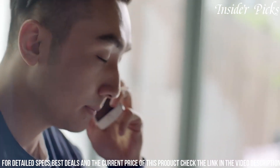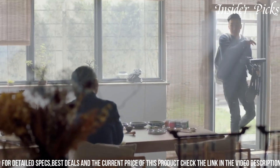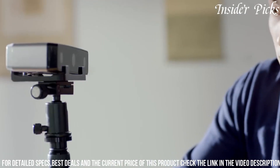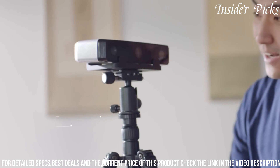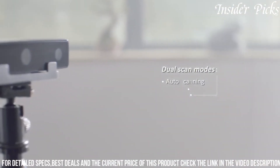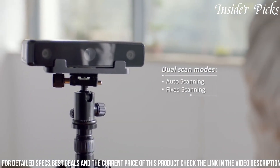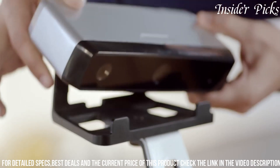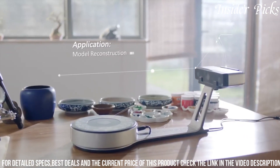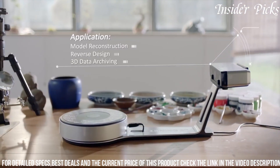The InScan Southeast is well-suited for a variety of applications, including prototyping, product design, and educational purposes. Its automatic turntable and one-click scanning functionality streamline the scanning process, while the included software facilitates seamless post-processing and editing of scanned models. With its compact design and user-friendly interface, the InScan Southeast Desktop 3D Scanner is an ideal solution for professionals and enthusiasts seeking an accessible device for capturing intricate details and transforming physical objects into digital replicas.